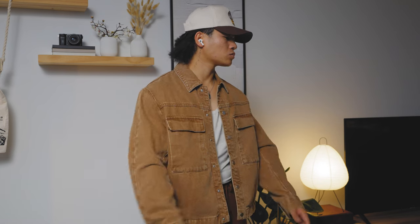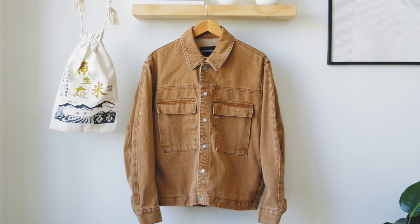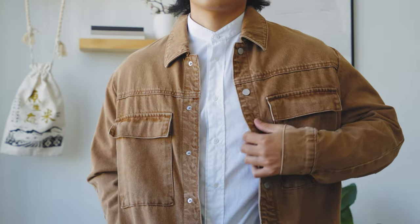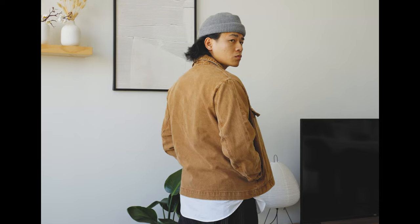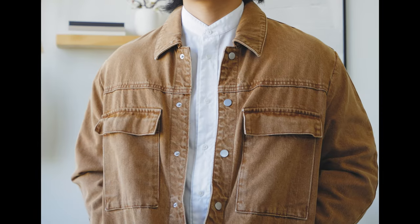Up next is this brown denim jacket from Urban Revival. I really just love the color of this. I'm not the biggest fan of denim jackets made today because they don't make them like they used to, but we're going to move past that. The color on this is beautiful — it's a faded light brown that's very versatile. You've got a boxy cut, snap buttons, very casual. It definitely hits that fall motif.